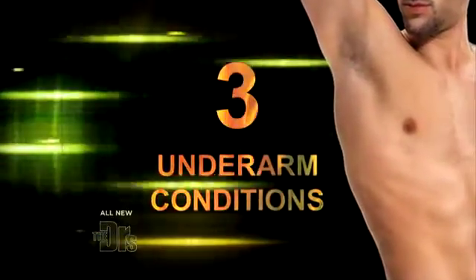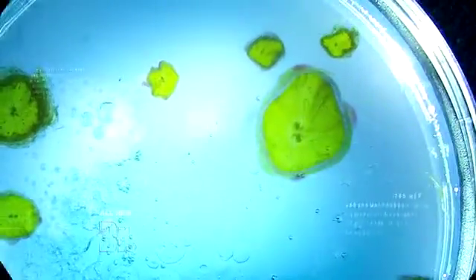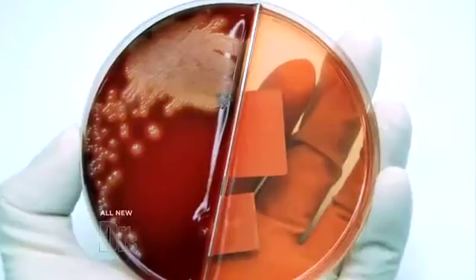Here are three conditions under the armpit that you can't ignore. The first one is a fungus. These tend to be scaly, red rashes — they can actually look like little pimples found under the armpit. If you have them, you can start by using topicals or cornstarch to dry it out, but if it's not resolving, it's important to see your dermatologist for prescription medication.